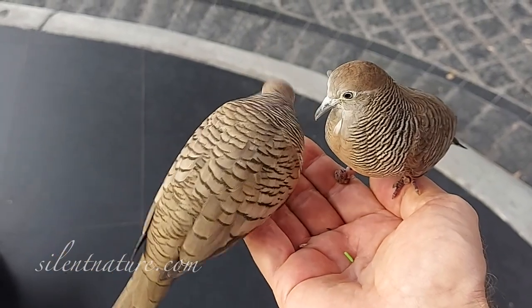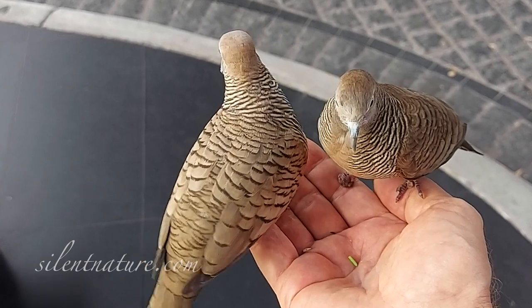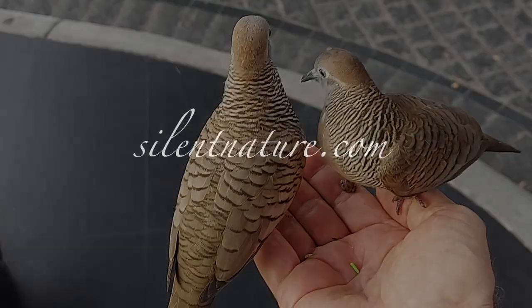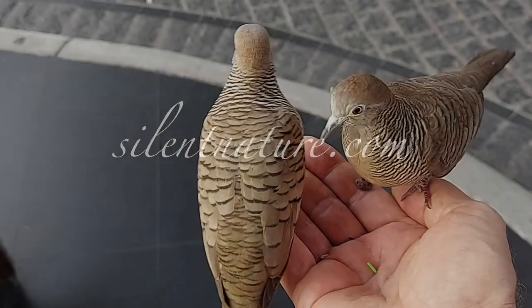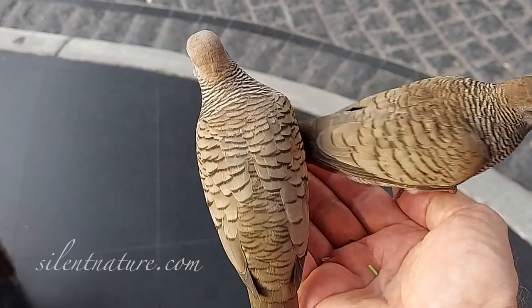If you'd like to see more about the doves around and in my condo here in Bangkok, check out the dove blog on my website, silentnature.com. I hope you enjoyed my video. Thank you for watching.